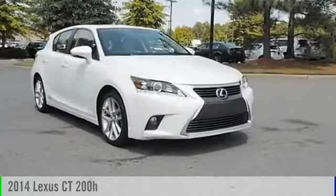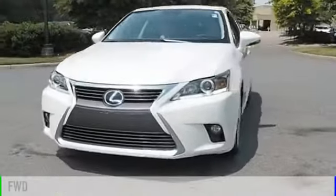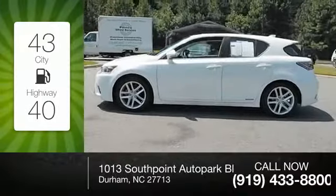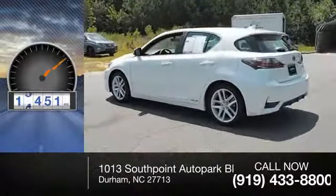The 2014 CT200H. This vehicle is powered via front-wheel drive, four-cylinder, 1.8 liter engine. Great fuel efficiency saves you money by requiring fewer trips to the gas station. This vehicle has less than 20,000 miles.